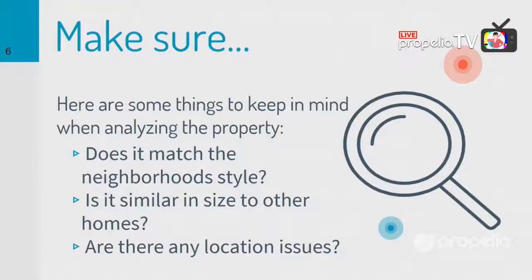We're going to want to know the area. One thing you need to consider when analyzing this property is whether it matches the neighborhood style. Here's a funny story: I got a phone call one day, this guy was in pre-foreclosure going to foreclosure in about a week, and he was super motivated. On the phone he said 'Come on by, give me an offer, I'm ready to go.' I ran the comps — about $180,000 — and I pitched him at around $90,000 and he said let's do it.